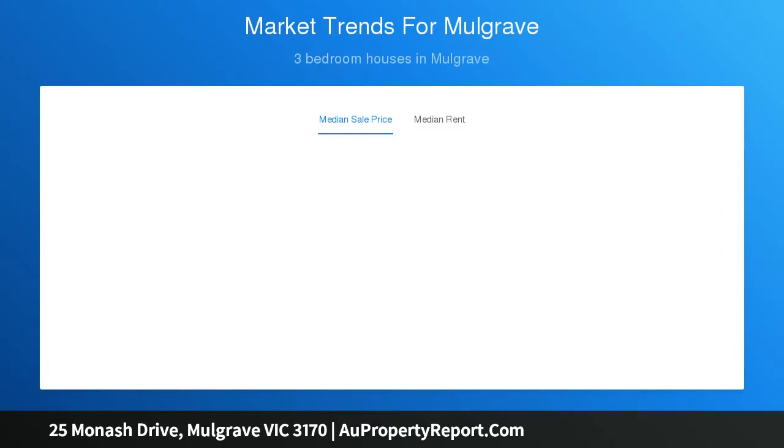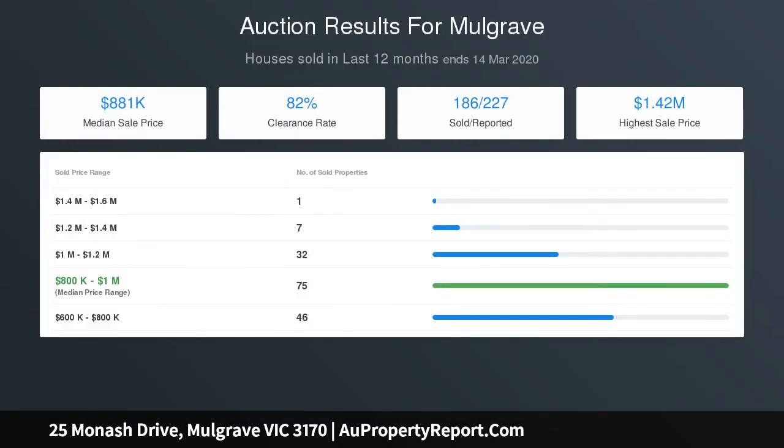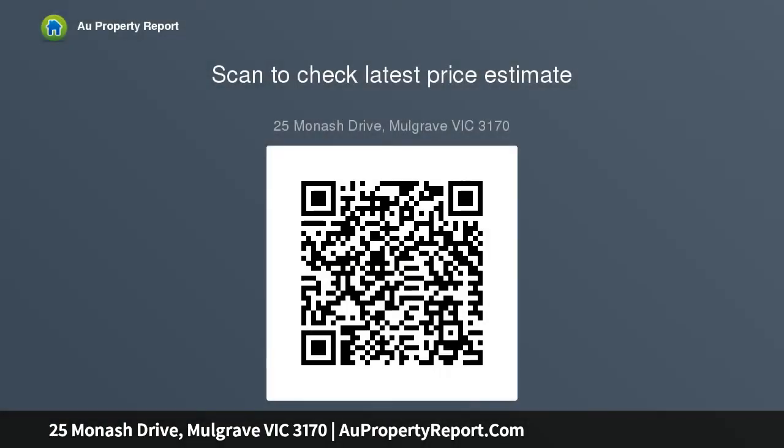The freshly renovated kitchen and meals zone showcases waterfall stone benches, Bosch appliances, Bosch dishwasher, soft close cabinetry plus a breakfast bench, extending onto a northeasterly-oriented entertainer's deck and backyard.